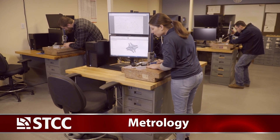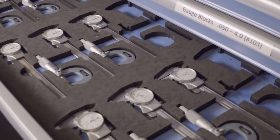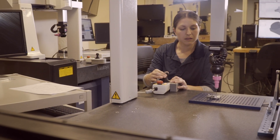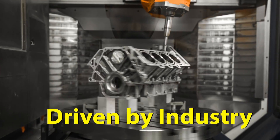In metrology classes, you'll inspect precision parts in a state-of-the-art metrology lab. You'll read blueprints and use precision hand gauges, and inspect geometric tolerances. You'll program and operate coordinate measuring machines. The curriculum is driven by industry.